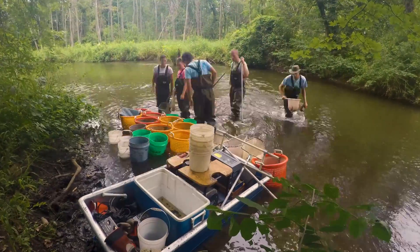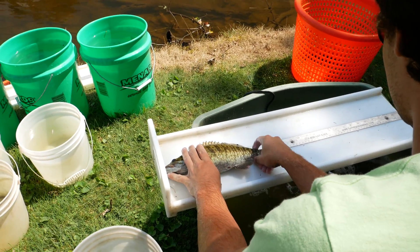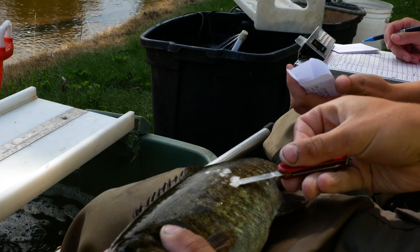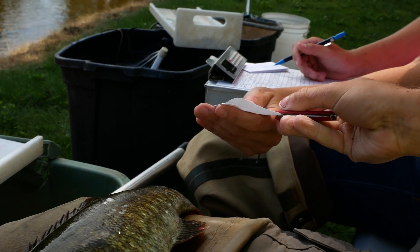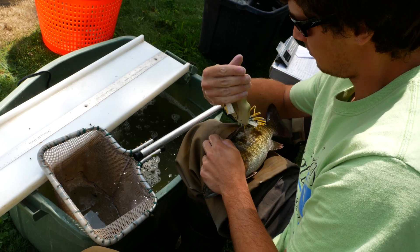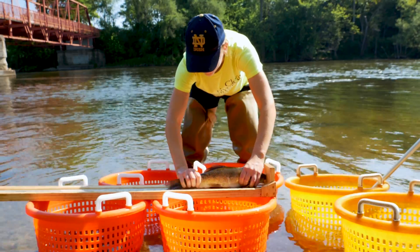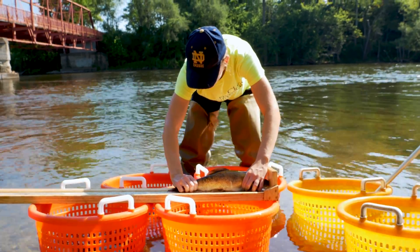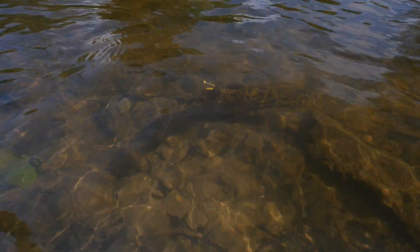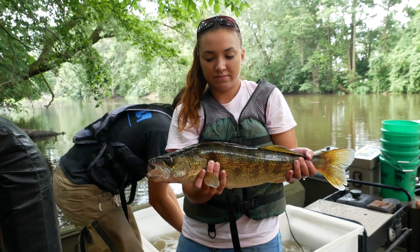After we collect the fish, we bring them back to a location and process them — we sort them out and identify the different species. With the game species, we take individual lengths and weights. Some game species like bass and walleye we take scales from so we can age them in the lab. With walleye and bass, we also tag those with our phone number and an individual number specific to that fish so we can track movements. With the non-game species, we get the maximum and minimum length and release them back into the river. We do keep some for fish tissue samples, which are sent to a lab to see how safe they are for human consumption.